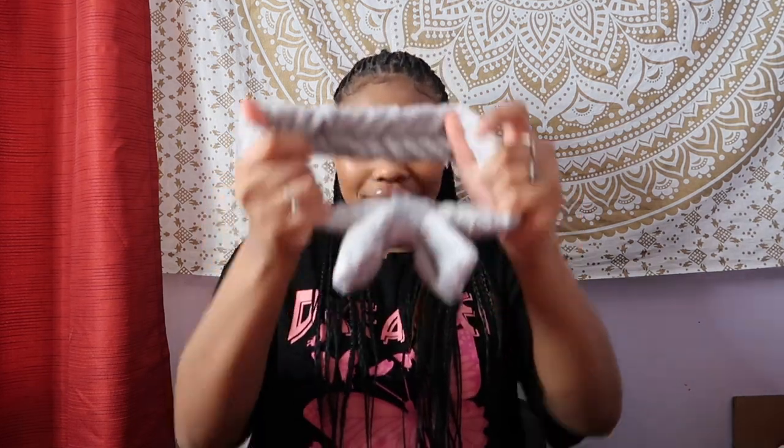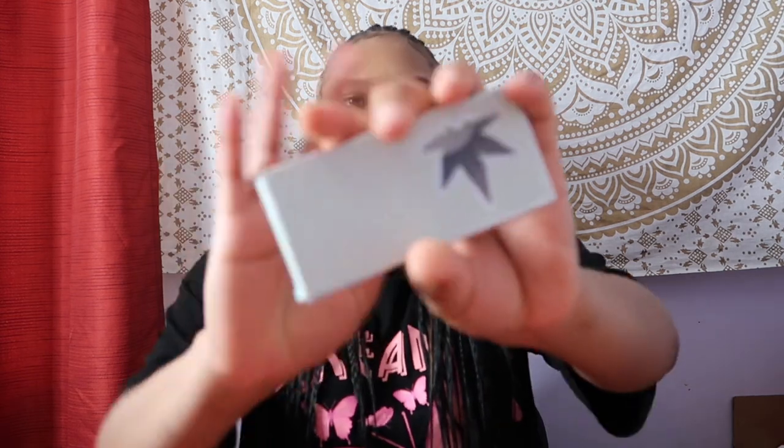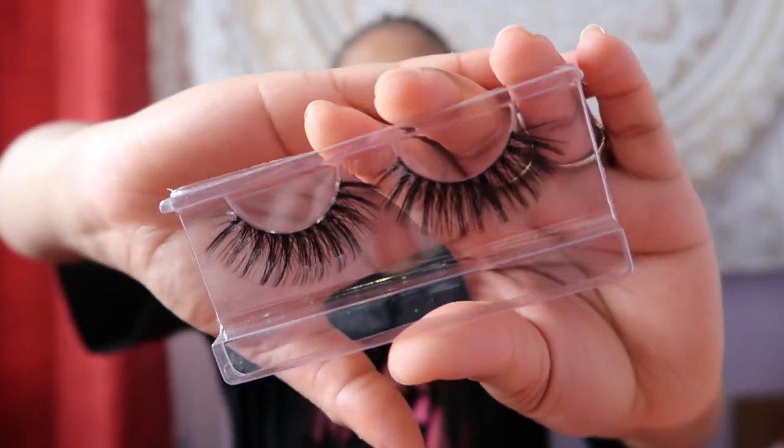The first thing I'm picking up from the big package is some beauty blenders. The next item is a headband for when I'm washing my face - it's actually really soft. I really like it, it's really good quality. The next item is eyelashes - these actually look really cute, I really like them.